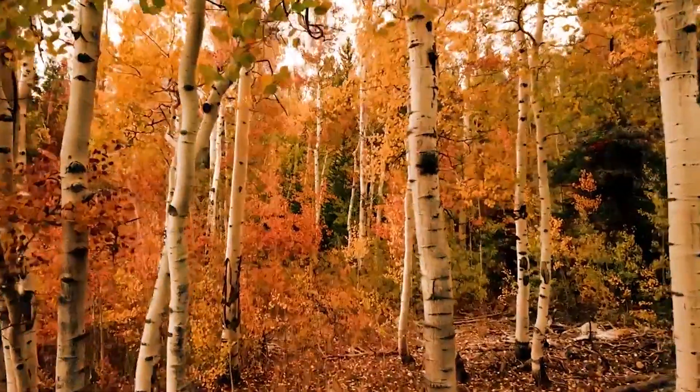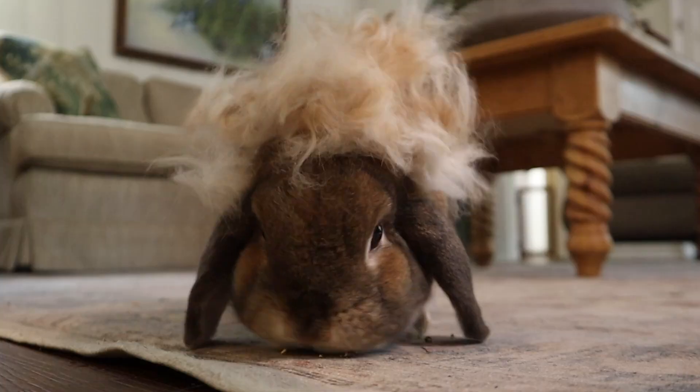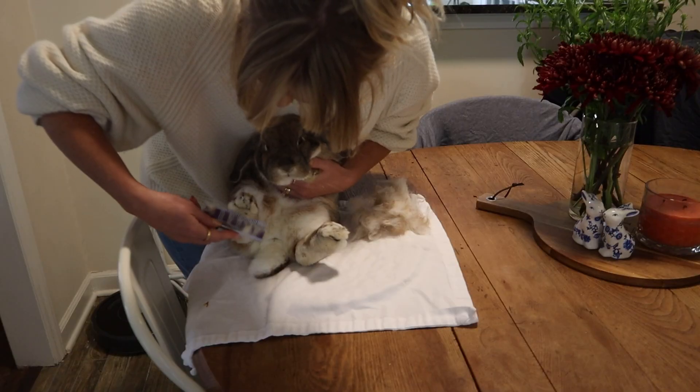Fall — such a beautiful time of year with changing leaves, spooky season, but also molting. But don't worry, I am here to help you and your fluffy friend survive the dreaded shedding season.